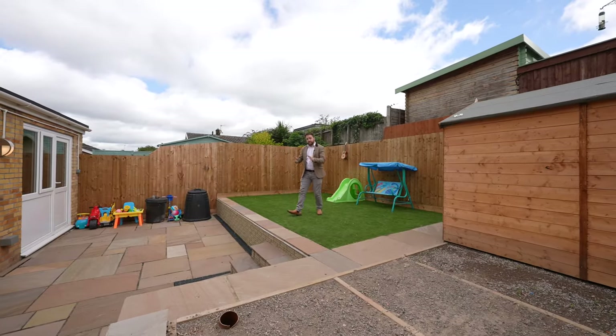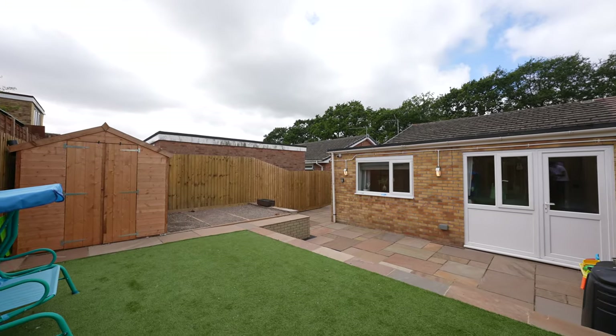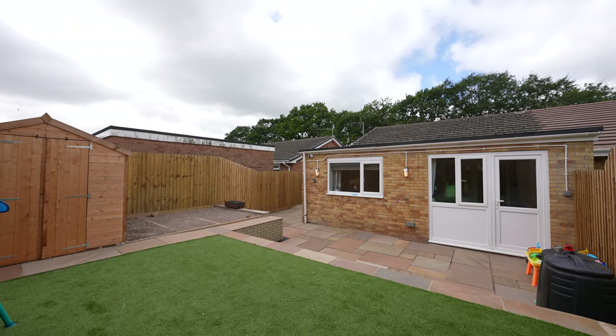The rear gardens have been beautifully landscaped by the current owners. You now have a large level area here, perfect for entertaining friends and family.